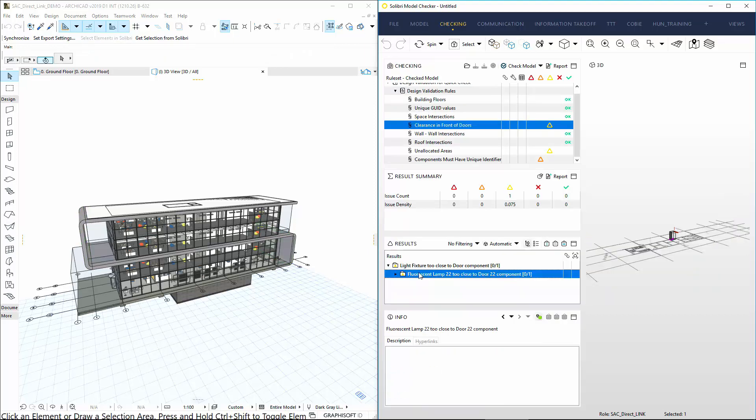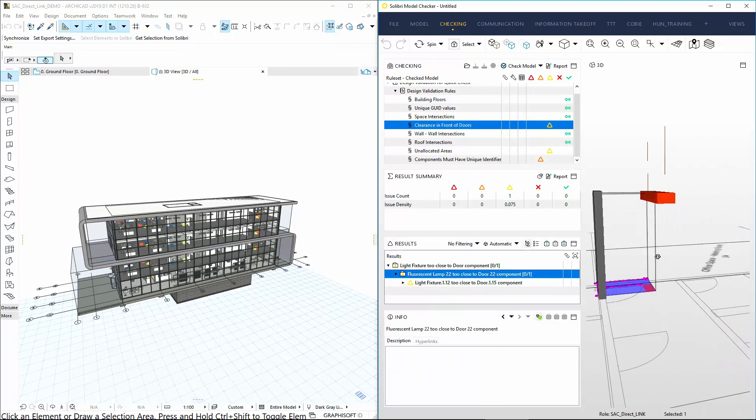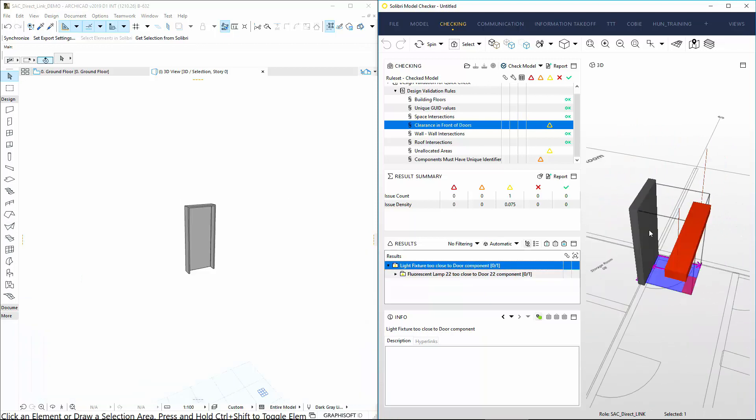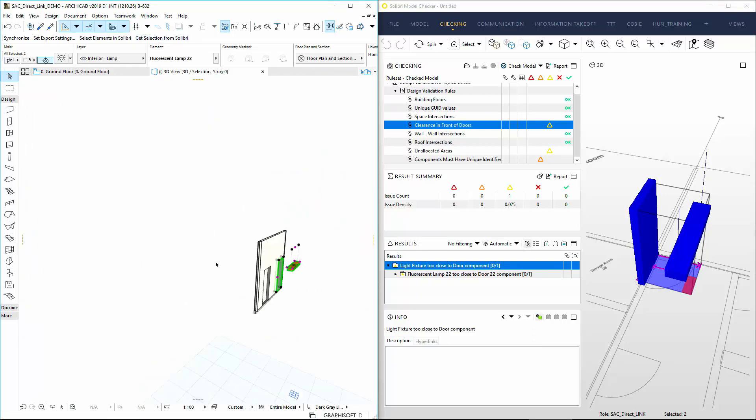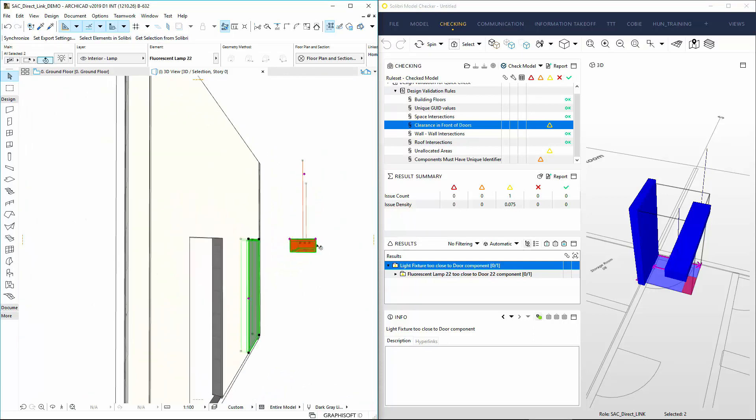The ArchiCAD Solibri connection provides fast and automated code and constructability checking at any stage of the design process. For example, checking clearance in front of doors — elements too close to doors can be detected in Solibri and easily found and fixed in ArchiCAD.